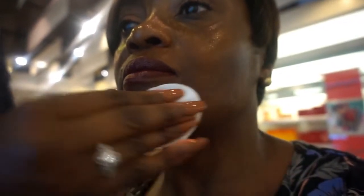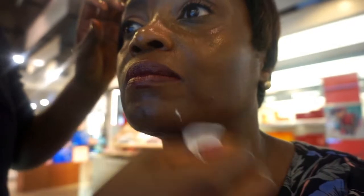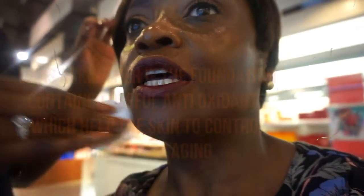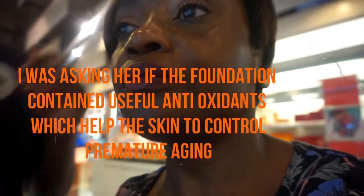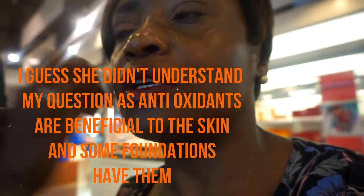So this moisturizer — does it contain antioxidants? Which one, the Double Wear? Does it have antioxidants and sunscreen? The foundation — yes, it has SPF 10. Does it have antioxidants? It should do — I'll check for you. It shouldn't oxidize normally, but some people — antioxidants, yeah. Okay.